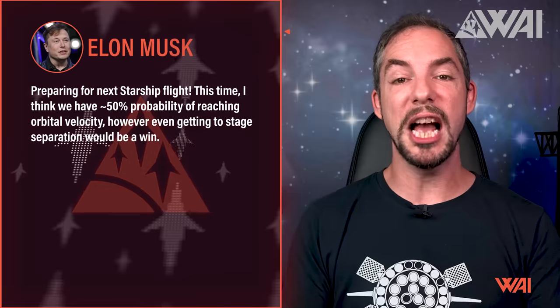Elon Musk also chimed in with another estimate of successfully reaching orbit, this time putting the odds at 50%. Given the number of estimates he has already provided, you can see this more like a barometer of Elon's trust in the rocket — sometimes it goes up, and sometimes it goes down. 50% is an excellent number right before the flight.